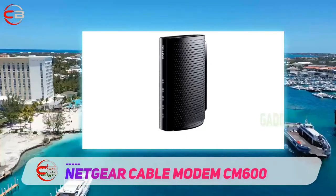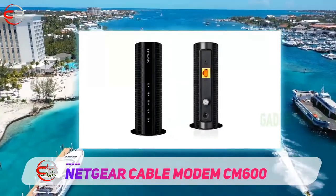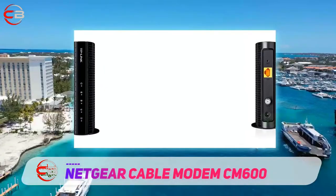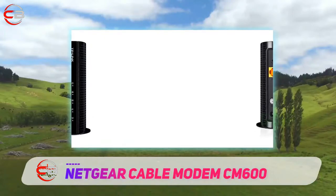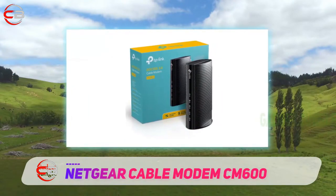It offers max download speeds of up to 960 megabits per second, thanks to its 24 downstream and 8 upstream channels. It is compatible with Windows and macOS, and can also be paired with other Ethernet-capable computers, wired and also Wi-Fi routers.